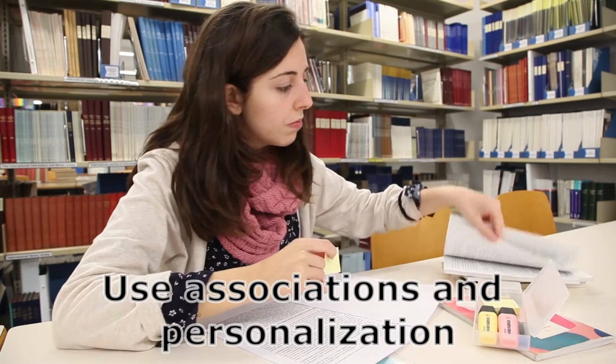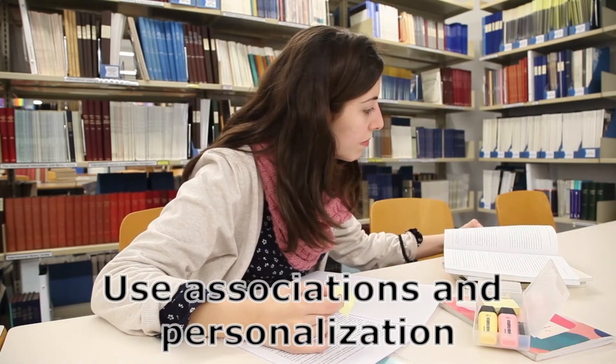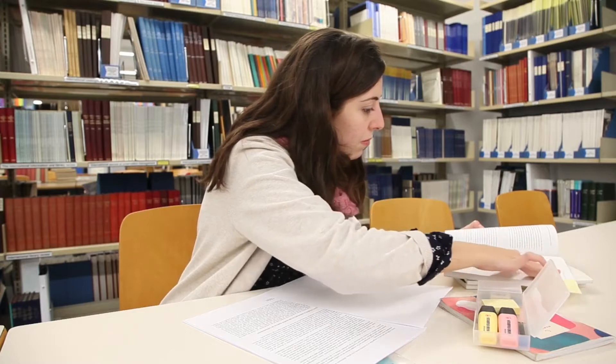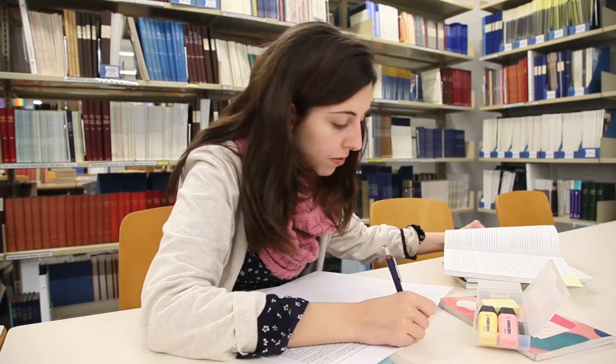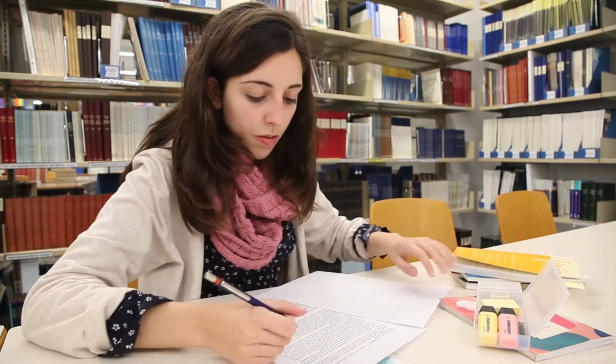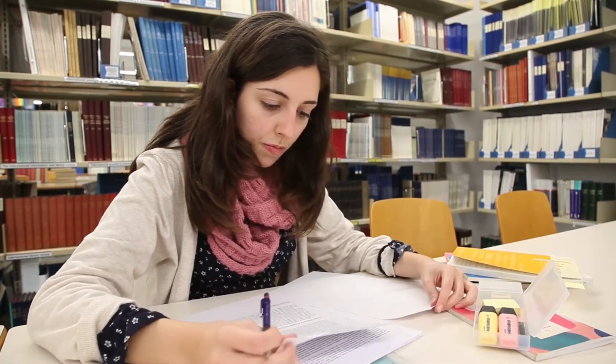Use associations and personalization. Learning words will be effective if while pronouncing a word you visualize a certain picture. For example, if you can't learn the Russian word танцевать, which means 'to dance', try to imagine the president of your country doing a funny dance. This will definitely help you memorize this word.